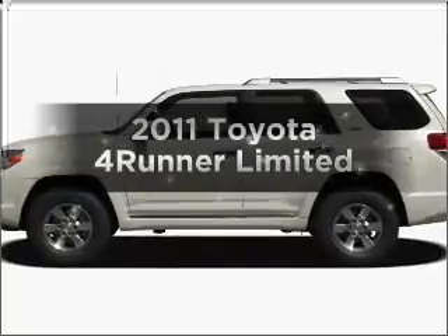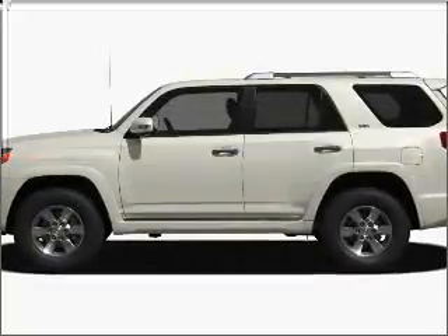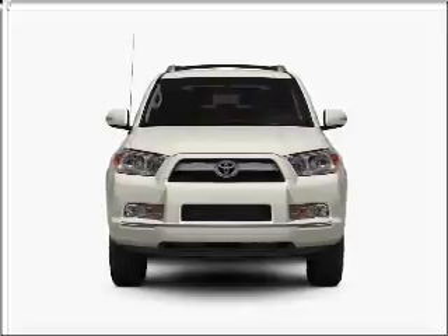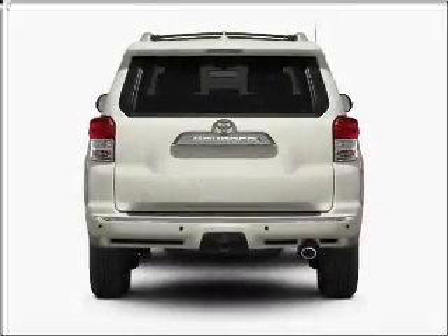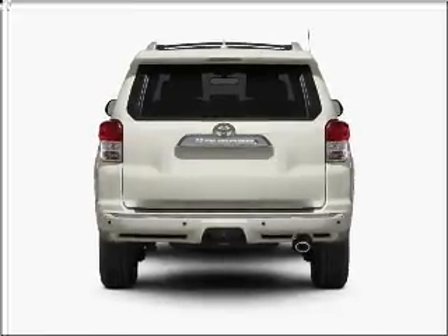Imagine yourself in this 2011 Toyota 4Runner. Travel the roads in style and comfort in this great vehicle with a reliable 6 cylinder engine that responds smoothly to its 5 speed automatic transmission.